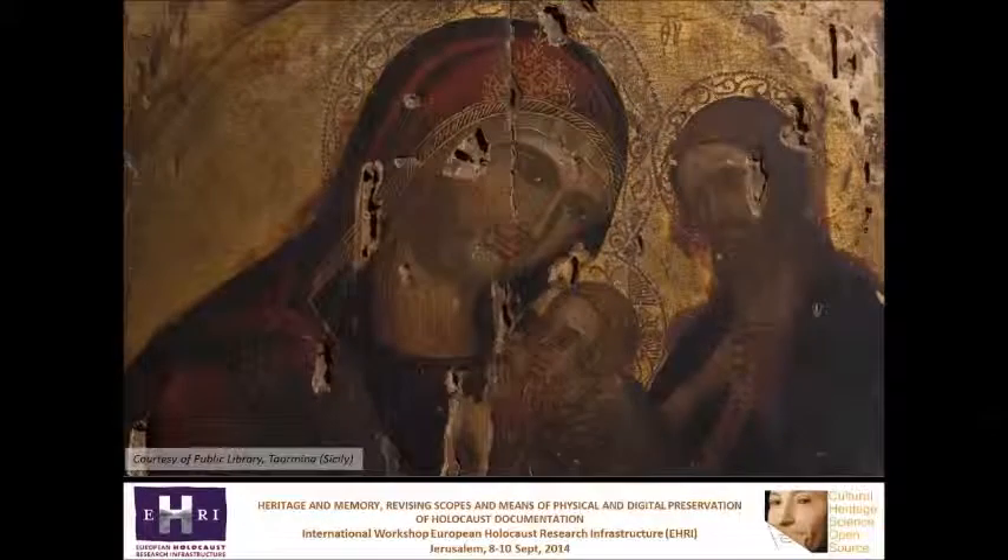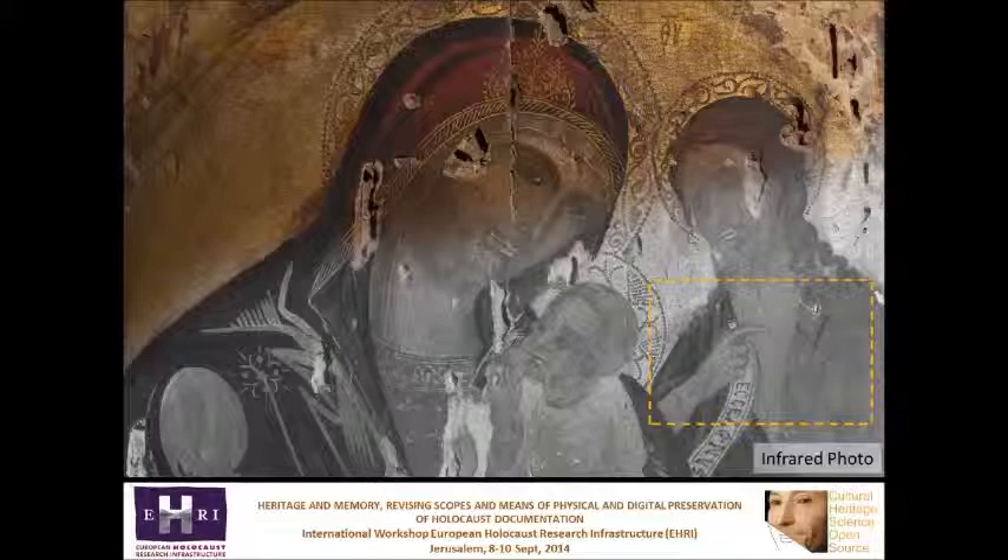This 14th century icon is covered by a thick dirt layer. The infrared photo reveals the drapery, the cross and the curls here. This whole painting seems intact, but the infrared false color photo reveals that the right part of the sky was retouched.